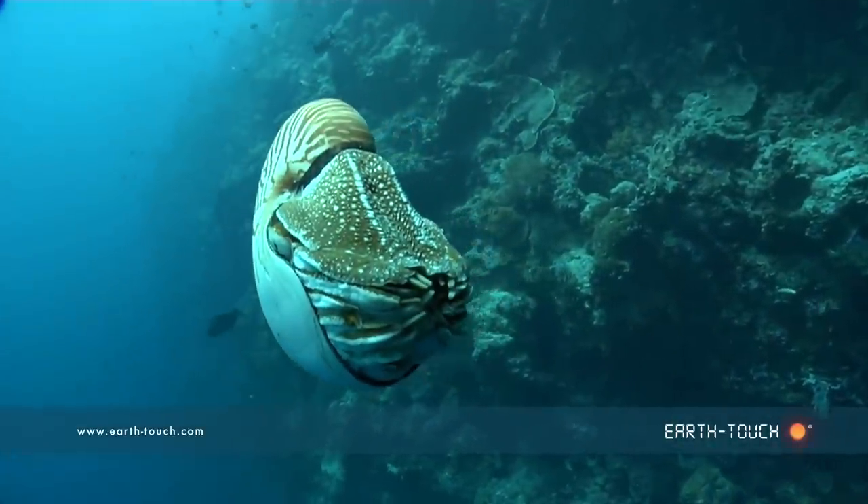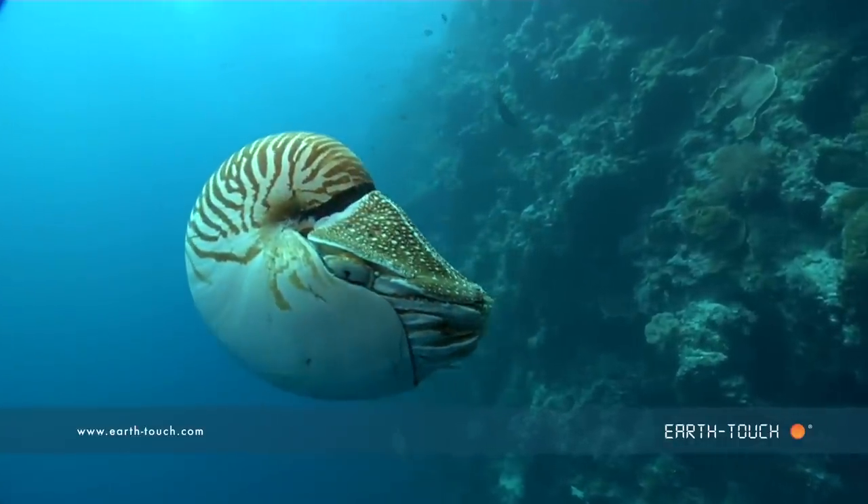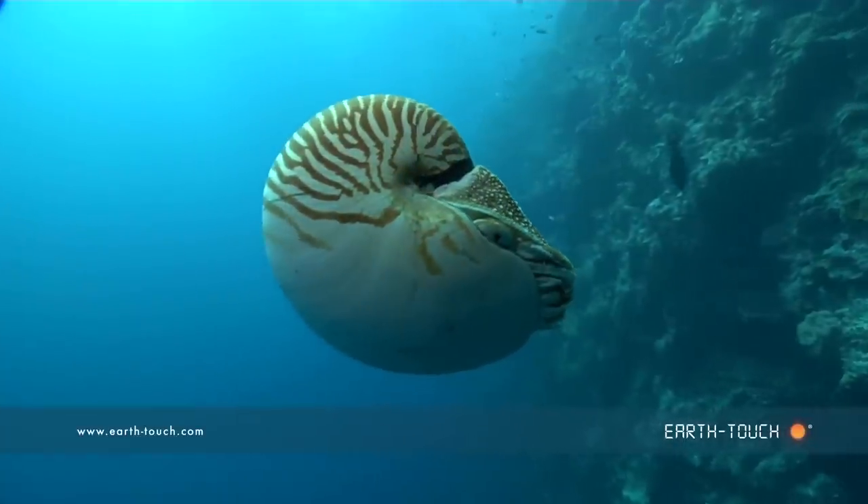The animal actually takes in water and pushes it out through a tube in short bursts, not unlike jet-propelled boats these days.